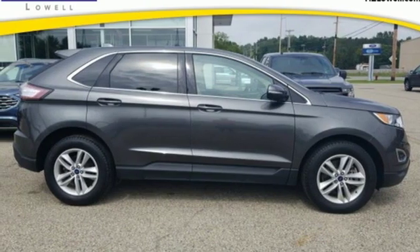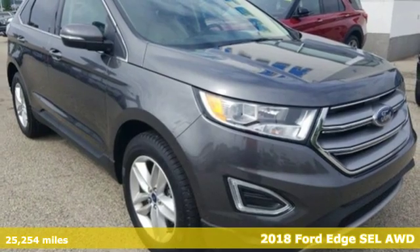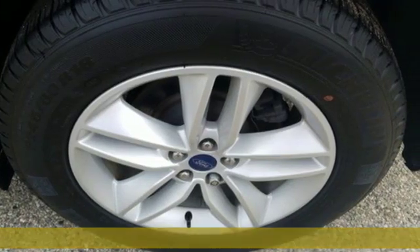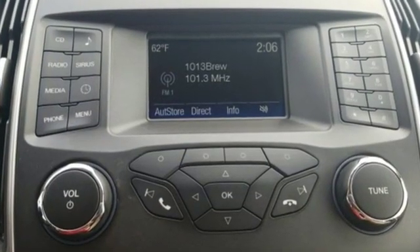It's a 2018 Ford Edge. Stay cool, calm and connected in this confident cruiser. It's well equipped with the features you need: streaming audio, power heated mirrors, dual zone climate control.